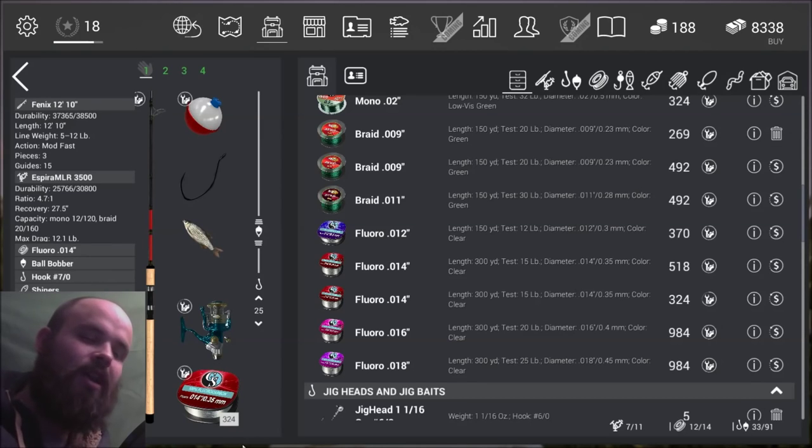What up guys, Tawak here, and today we're bringing you another video from Fishing Planet. Today I'm going to show you where to catch the alligator gar in Missouri, and I'm going to show you just how ridiculous the fight can be for them.